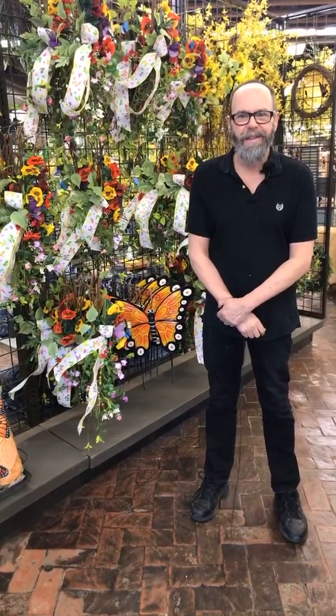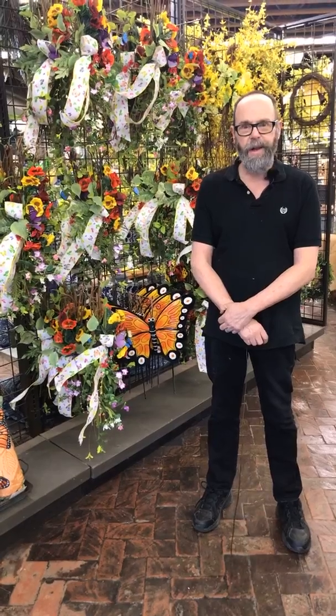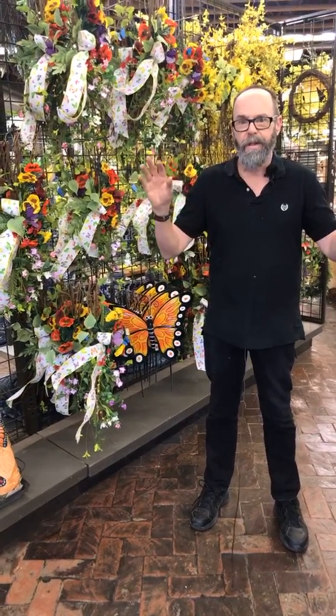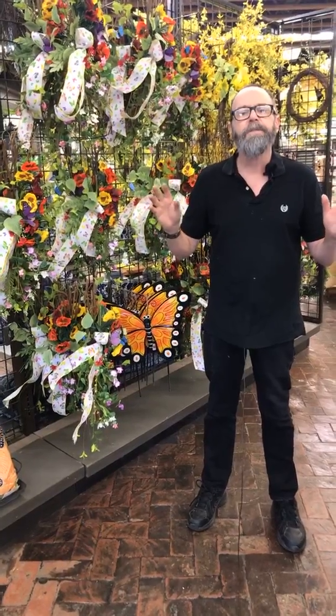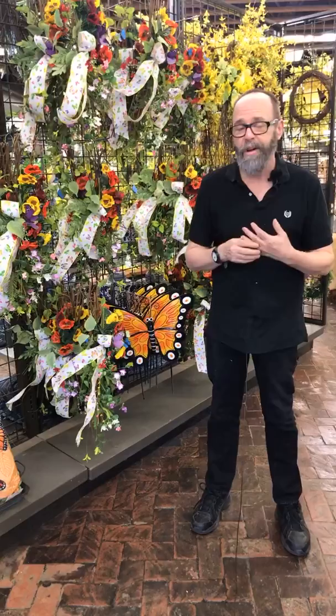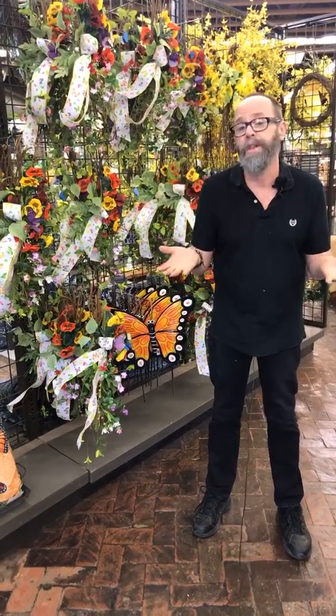Hi everybody, this is Brian from Prairie Gardens and Jeffrey Allen's. It's getting warmer, the birds are out, the bunnies are hopping all over the neighborhood, so we're all ready for color. At Prairie Gardens and Jeffrey Allen's, that's what we live for — color and to give you color in your home.